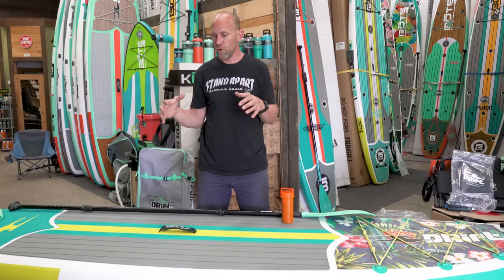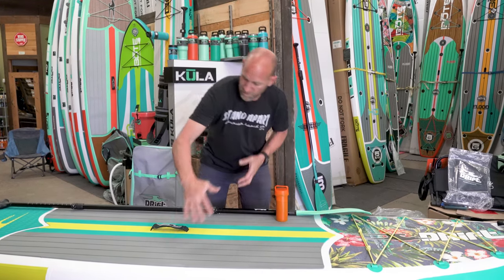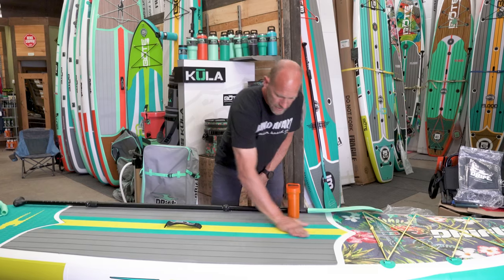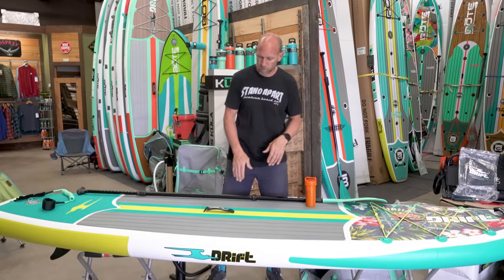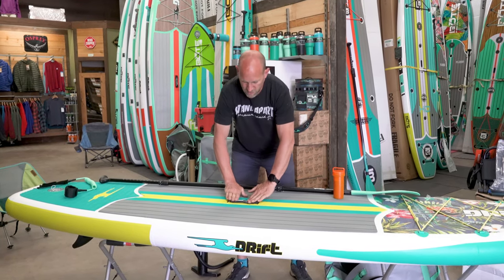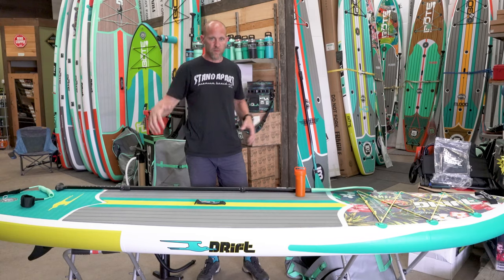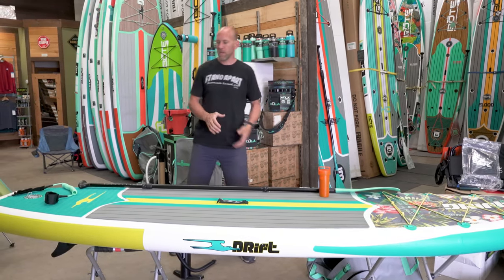For people who want to use their board for yoga, it's really nice that they did a full, long deck pad but also filled the center so there's no split in the center seam. If you want to lie down on your back and just chill on the water, it's really comfortable. That little center strap is also fully padded so it lays fairly flat and isn't in your way, but if you want to do yoga on the water, that deck pad really works for that use.